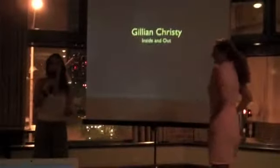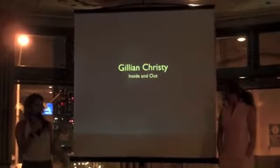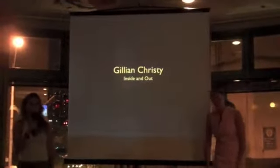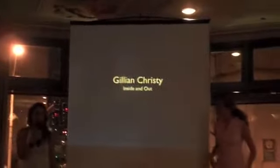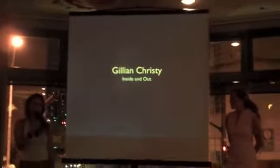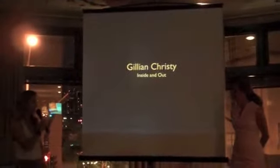We've had boyfriend and girlfriend present on the same night, but we've never had husband and wife present on the same night back-to-back. So this is a critical moment in the evolution of Cha Cha Cha in Providence. Jillian is a sculptor who is inspired by the objects that we see every day in our daily lives — many of those she finds in already existing architecture and industry — and her presentation is called Inside and Out.